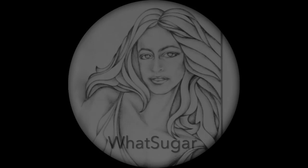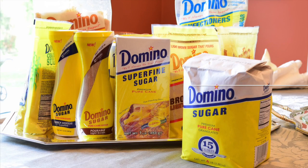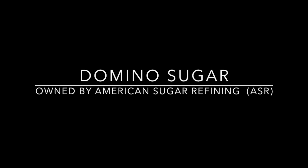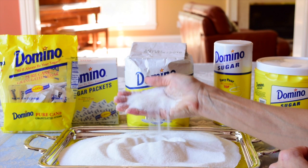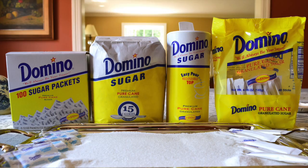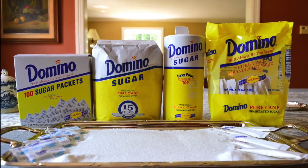Welcome to WhatSugar channel. The 100-year-old Domino Sugar brand has the highly recognizable yellow bag. It has changed hands many times, but since 2001 it has been owned by ASR.